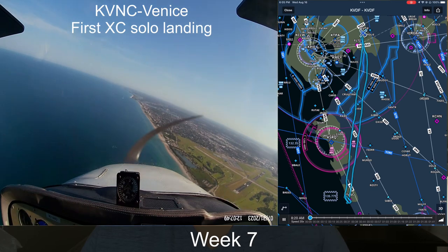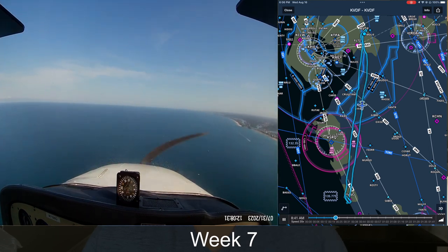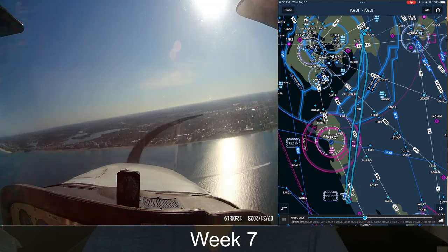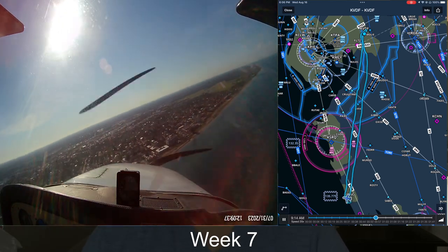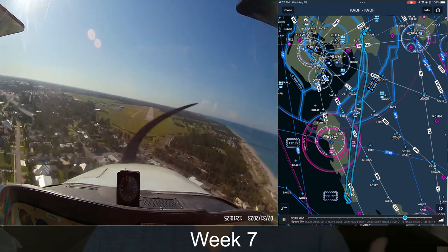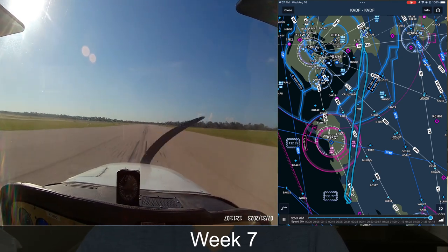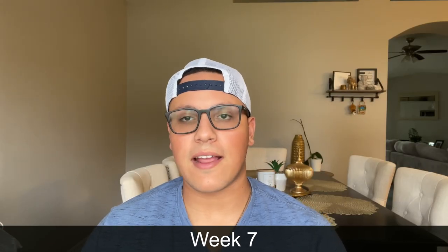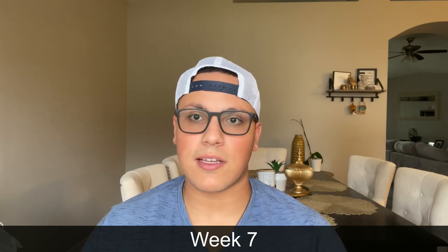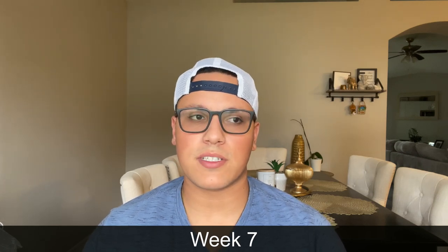The second flight, which was my first solo, was a straight shot from Tampa Executive to Venice. I did the same flight the previous day but now I was doing it by myself, showing my proficiency. Going through the flight, you're underneath Tampa's Bravo the entire time unless you have clearance, and then over Sarasota's Charlie. You have to worry about different airspaces, navigation, and weather — once you're within about 20 nautical miles of your destination, start tuning into their ATIS and follow all the procedures you were trained on.